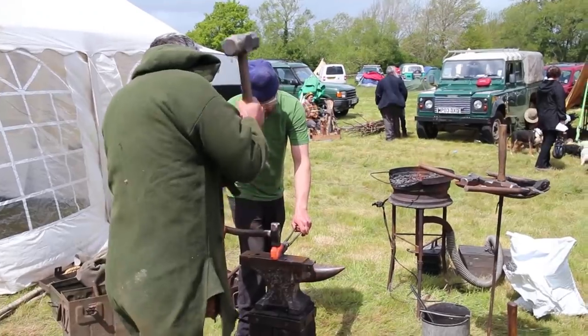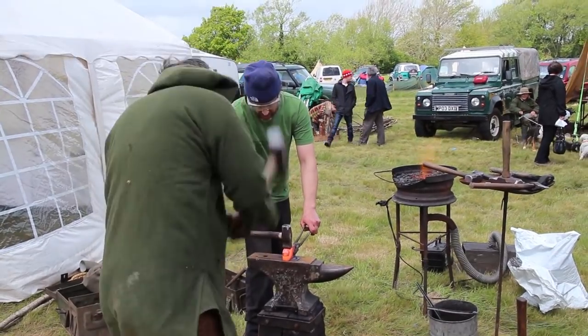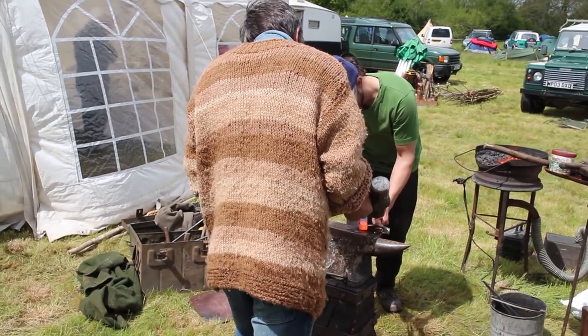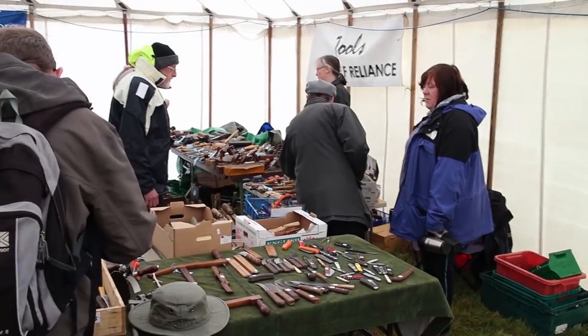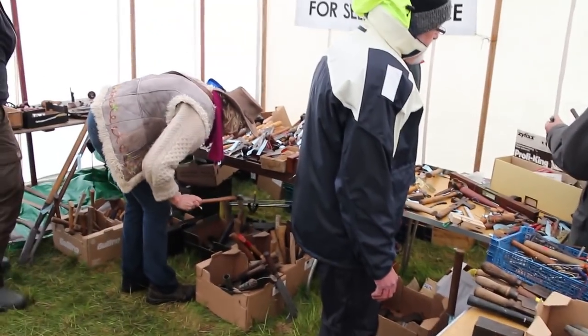There was blacksmithing, and I do love watching this — seeing someone making axe heads. It's great fun seeing the portable equipment they use and the techniques involved. We also had the charity Tools for Self-Reliance selling tools.